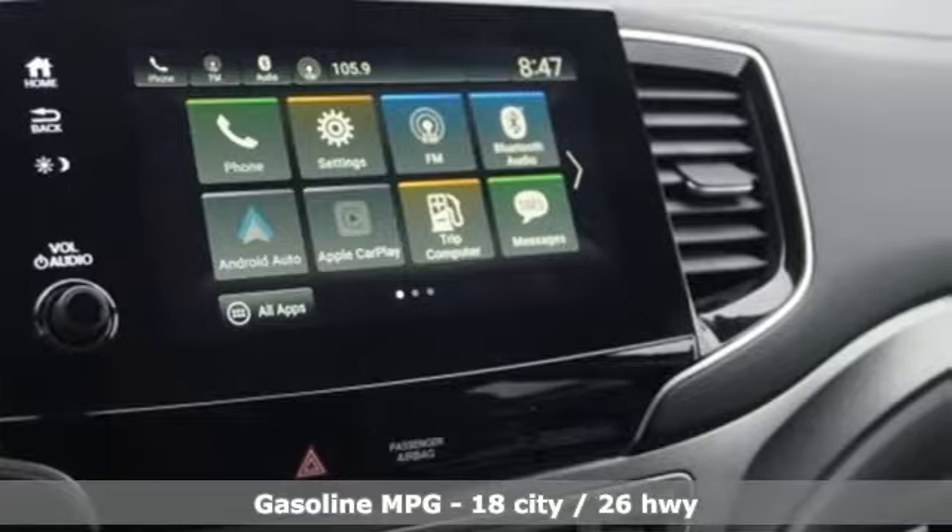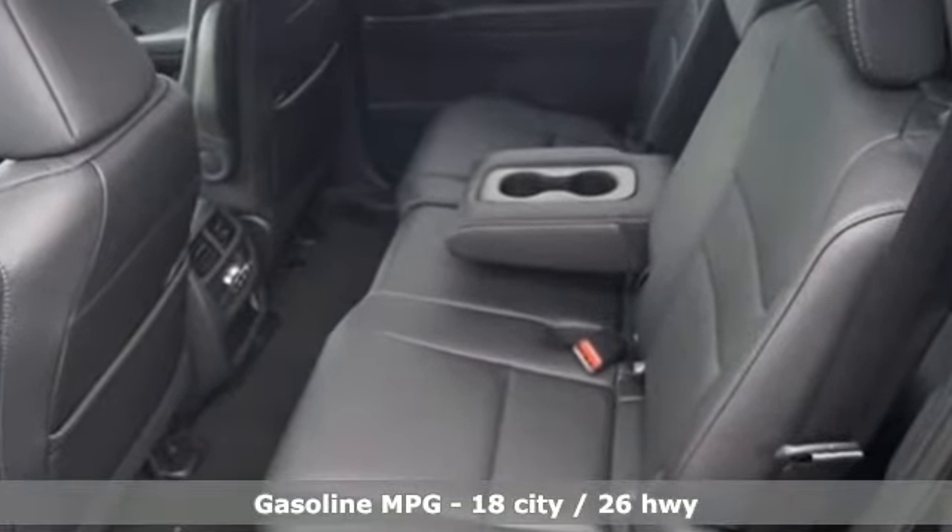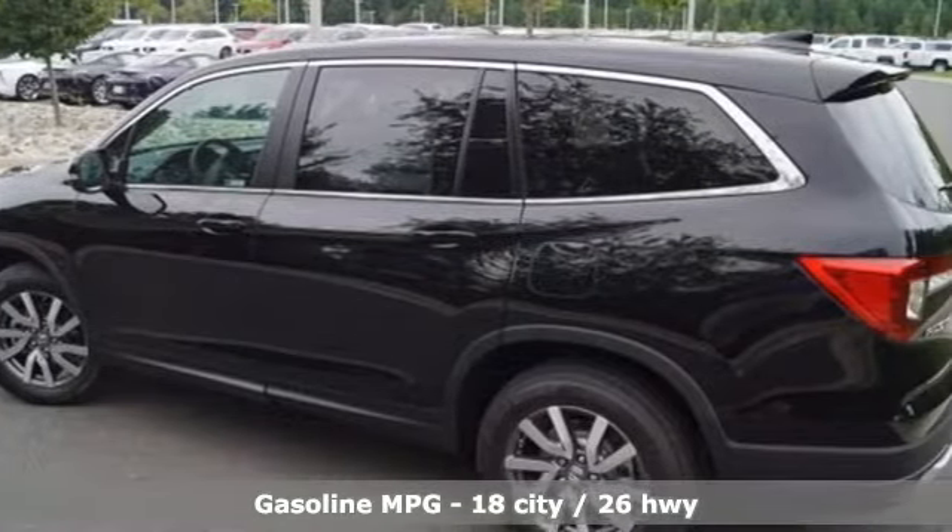Features include V6 engine, front heated leather bucket seats, streaming audio, auto dimming rear view mirror, and dual zone climate control.